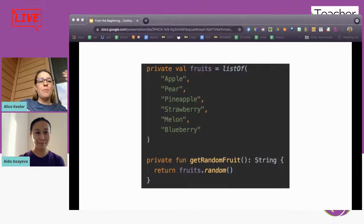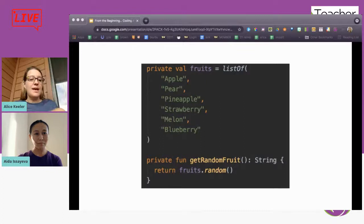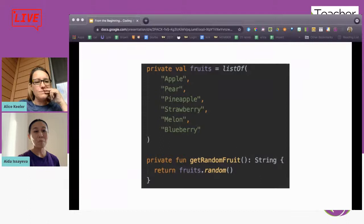As a teacher analogy: an array is your roster — your list of students. You do 'private val fruits = listOf(...)' and list each student name in quotes, and then to get a random chooser you just take that variable and call '.random()'. That's super easy! So what does 'private val' mean? Val means it's a variable, and private means this variable is only available within this specific class — it's isolated to a particular location and no one else can access it.